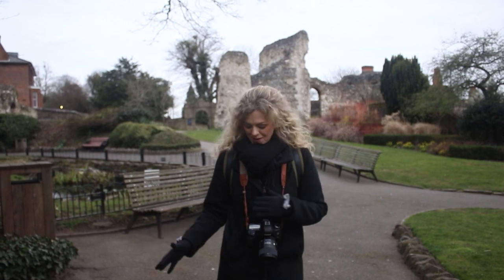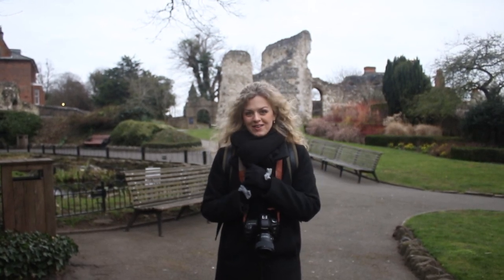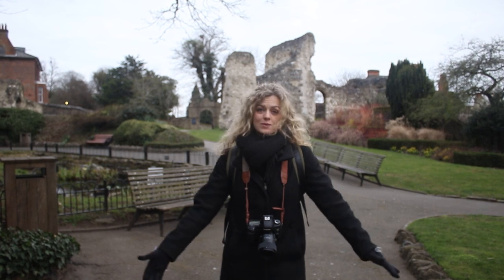Welcome back to another behind the scenes photo shoot video. Today we are at Guilford Castle and we are going to be doing a princess themed photo shoot. Now the whole idea behind this is that it is going to be very flowery and spring, but it is so cold. So I'm a little bit nervous about my model, but still confident that we can get some good shots. So we are just waiting for her to arrive and then we will get started.